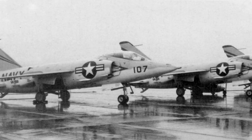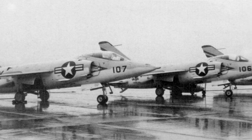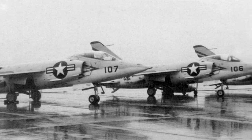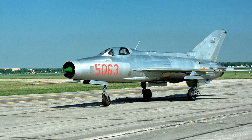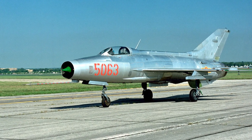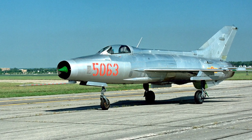While serving an exchange tour with VA-146 Blue Diamonds in 1970, USAF Captain Ralph Wetterhahn — who as a first lieutenant had shot down a MiG-21 during Operation Bolo and later became a successful author — preferred to fire the A7E's cannon, which did not go over well with his ground crew.